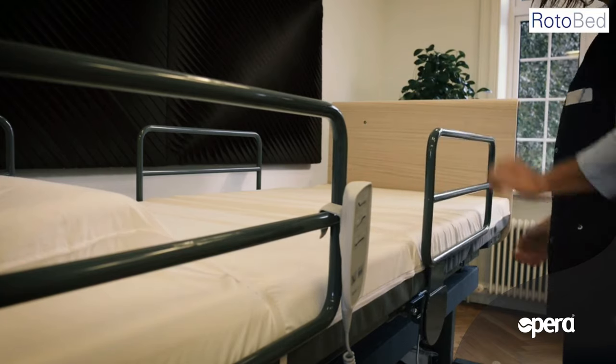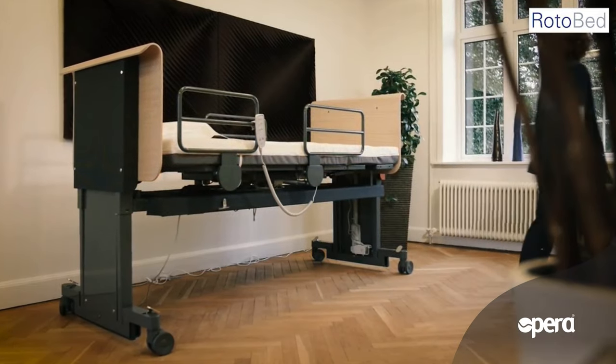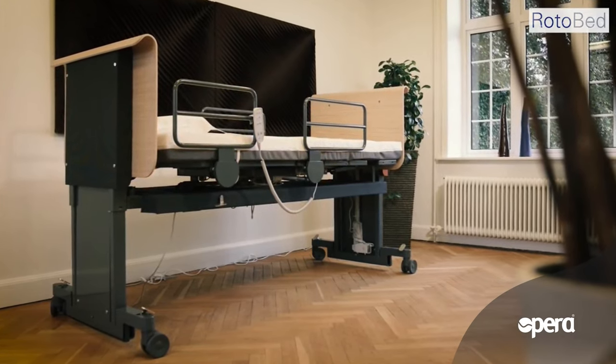RotoBed Free has the advantage of being rotatable to both sides. Therefore you will find sockets for the remote control on both sides of the bed.